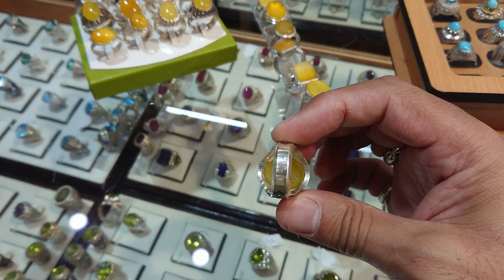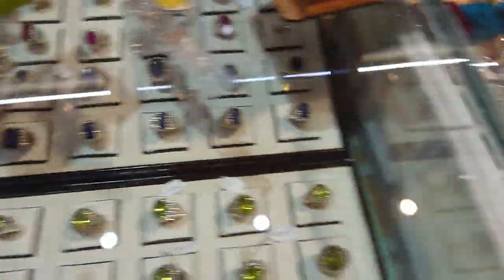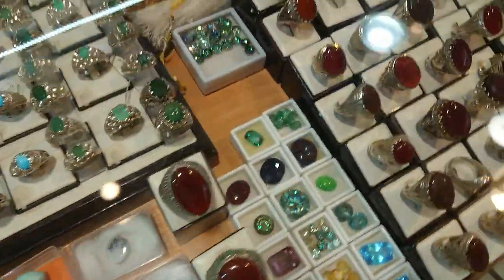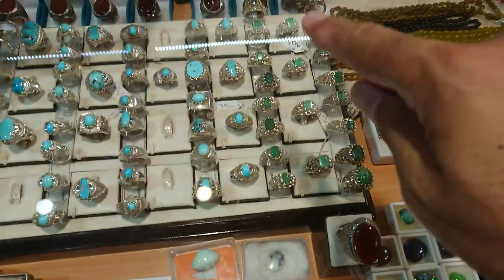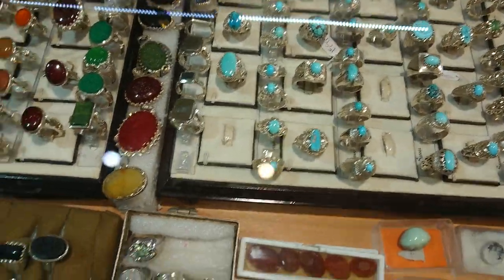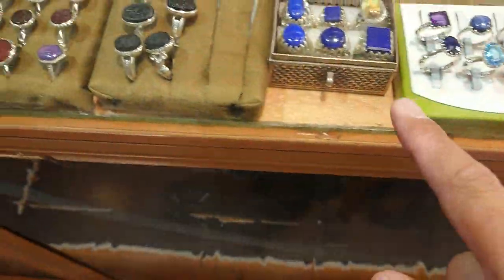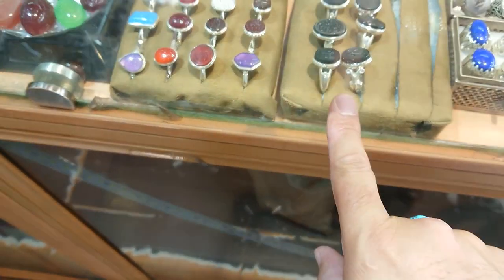And there is the Hirz also. You can go through any of the other rings — you have these with engraving on them. You've got some emeralds there, Zumurrod, and a variety of turquoise. You also have different kinds of rings — that's a lapis lazuli, and these are Hadid Sini.